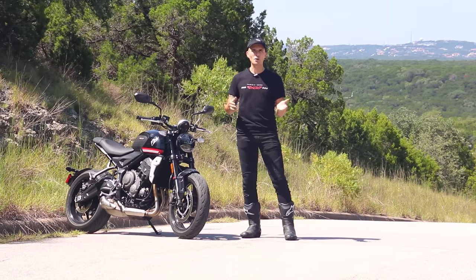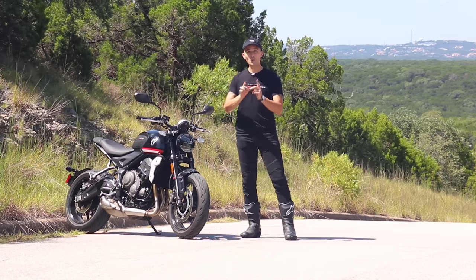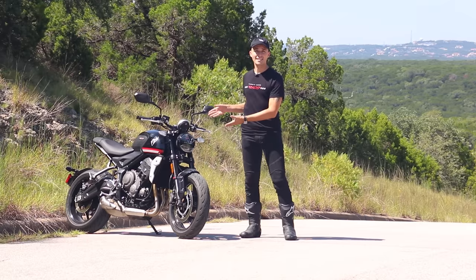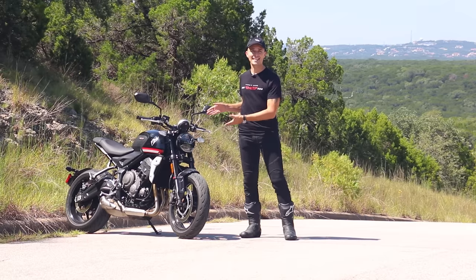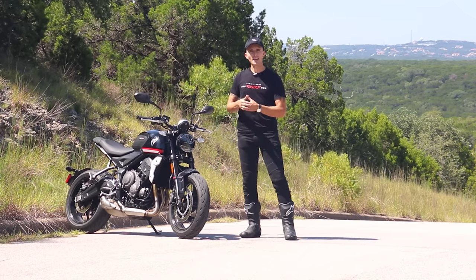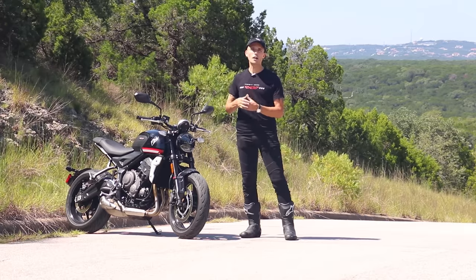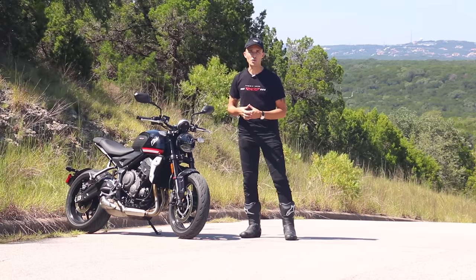Sure, you could start on a Bonneville or something like that, or if you really were crazy, you could start on a Street Triple. But in 2021, Triumph released this — the Triumph Trident 660. This is Triumph's answer to the beginner bike category. Today, we're going to find out if it's a good beginner bike, or if it's best reserved for someone a little further down their motorcycling journey.